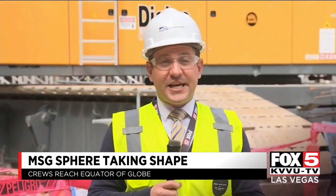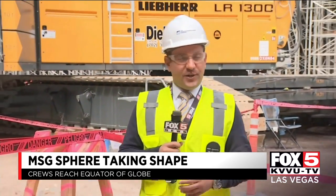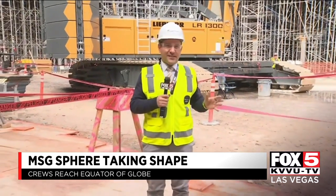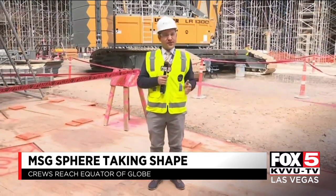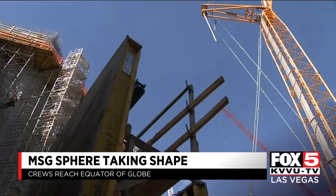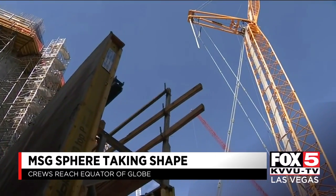I'm standing on what will be the stage of the MSG Sphere. We don't know who's going to perform here yet, but builders say when they get done with this place, it'll be like having a front row seat no matter where you're sitting. You go to some venues and if you sit at the back, you have a different experience from the front. At MSG Sphere, you'll have the same quality of sound all over the venue.